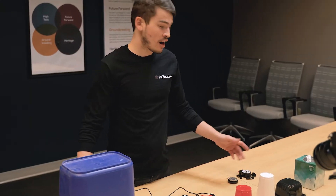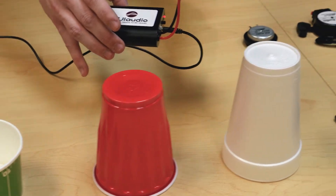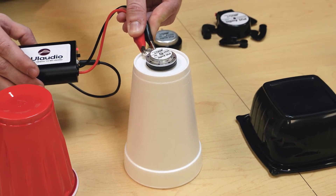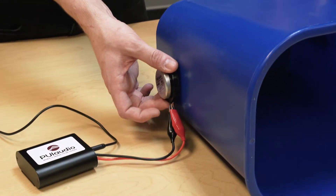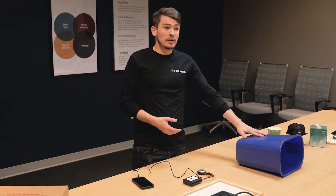I'll demonstrate this again here on a variety of other materials. Not only can exciters be used on interesting objects like a recycle bin, they can be used to create invisible audio solutions and entertainment solutions that nobody would ever expect.